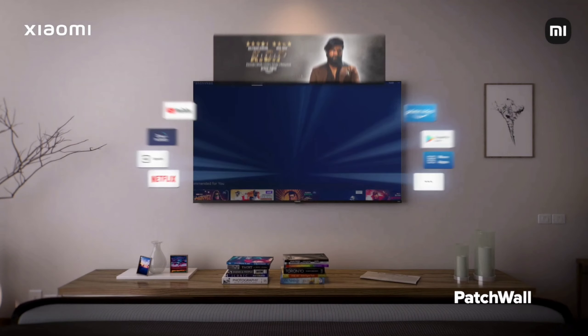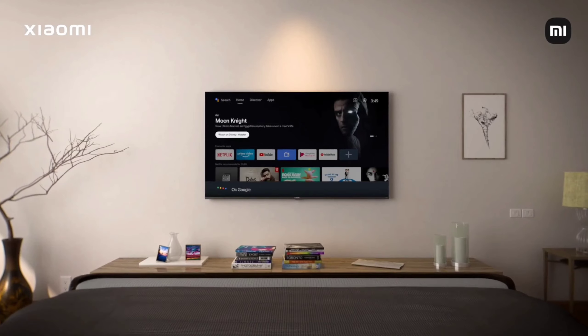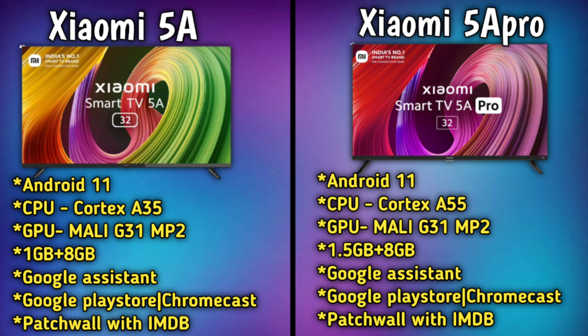For smart features, both variants run Android 11.0. The CPU processor is Cortex-based, with the 5A Pro series featuring a more advanced processor. The GPU is Mali-G31 MP2, and there are differences in RAM between the two models.